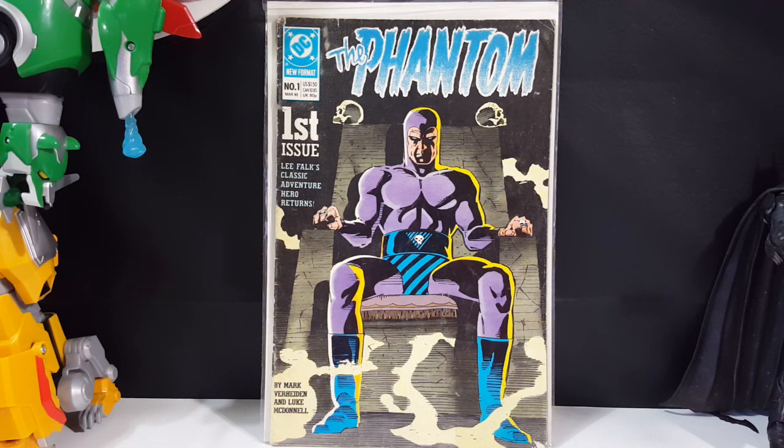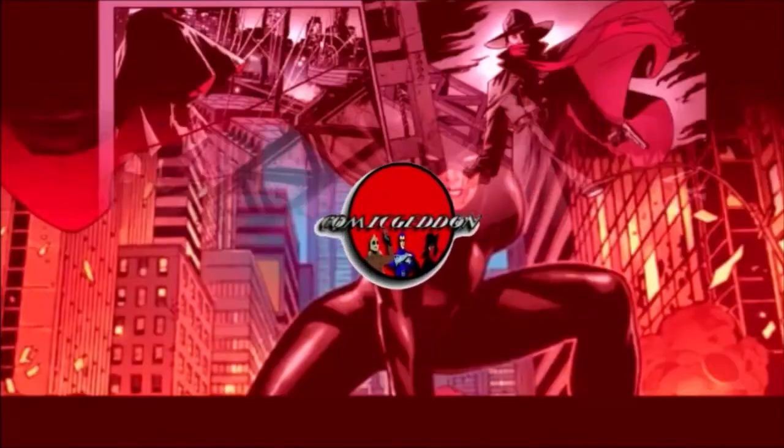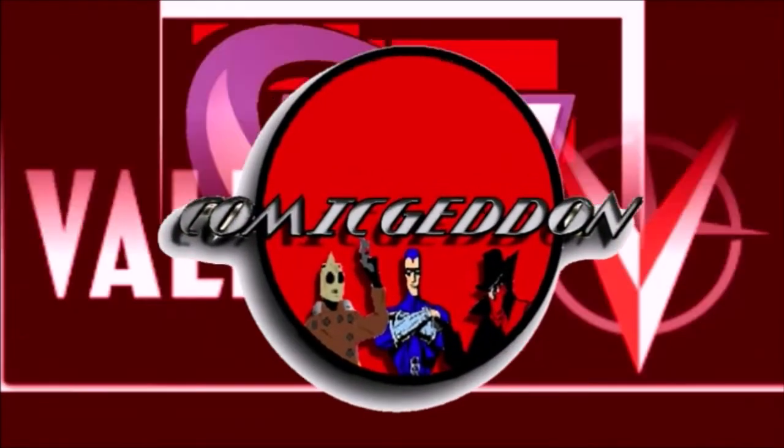Today on the show we're taking a look at the Phantom number one from DC Comics, so stay tuned. Hey guys, welcome back to Comageddon TV where all geek culture collides. If you're new to the channel, don't forget to hit that subscribe button so you don't miss out on future videos.